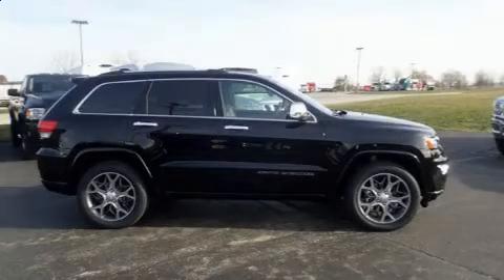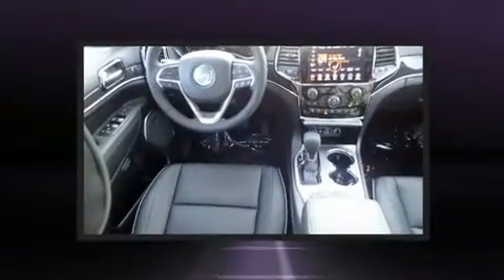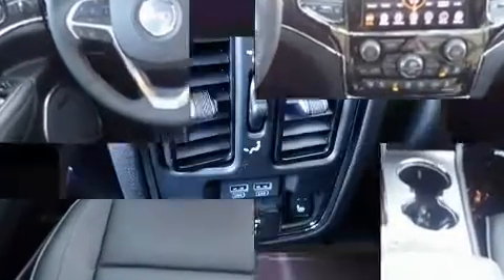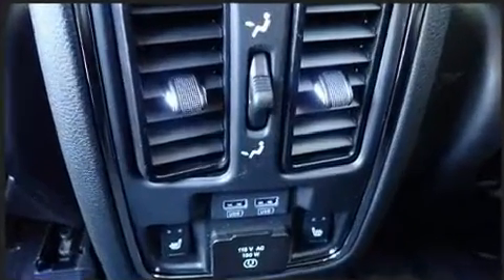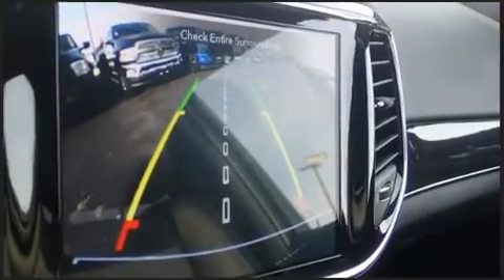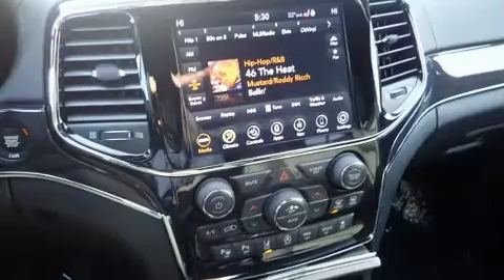You can expect a lot from the 2020 Jeep Grand Cherokee. Top features include front bucket seats, front and rear reading lights, one-touch window functionality, voice-activated navigation, a power seat, automatic dimming door mirrors, and cruise control. Features such as automatic climate control and leather upholstery prove that economical transportation does not need to be sparsely equipped.